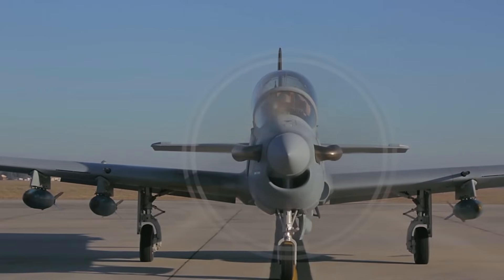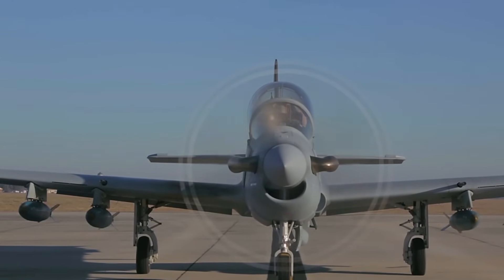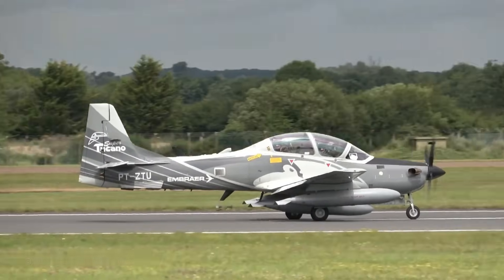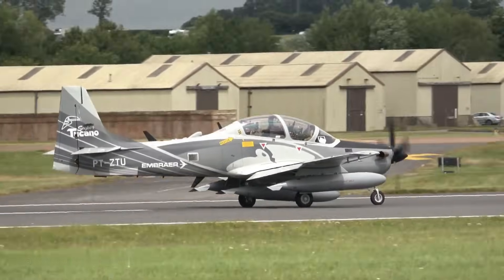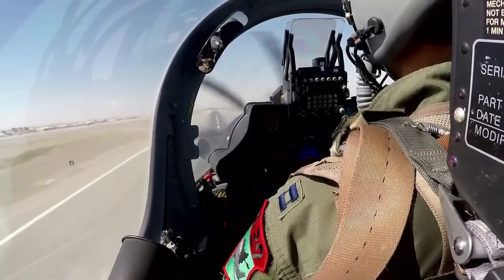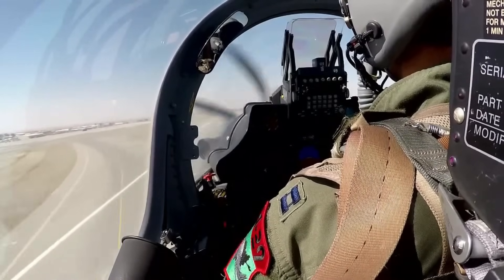The Super Tucano is a highly maneuverable light attack aircraft able to operate in high temperatures and rugged terrain. It is 11.38 meters long and has a wingspan of 11.14 meters. Its maximum takeoff weight is 5,400 kilograms.